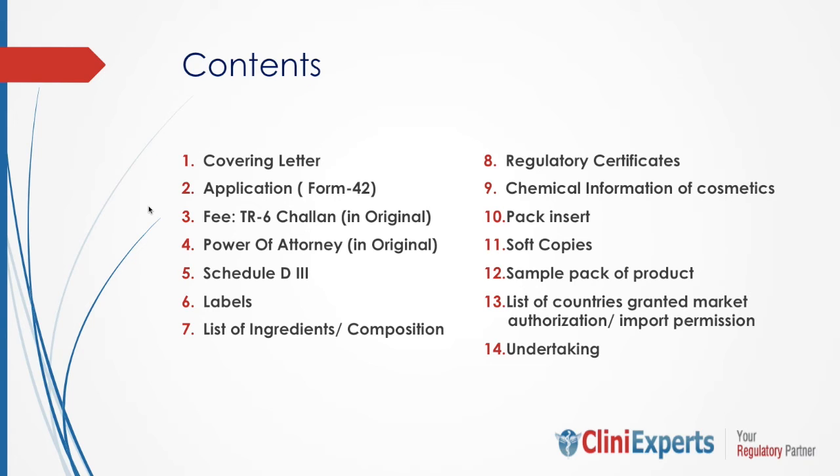The documents required are: covering letter, application in Form 42, TR6 Chalan in original, power of attorney in original, Schedule D3, labels, list of ingredients/composition, regulatory certificates, chemical information of cosmetic, package insert, soft copies, sample pack of product, list of countries where marketing authorization or import permission has been granted, and a few undertakings.